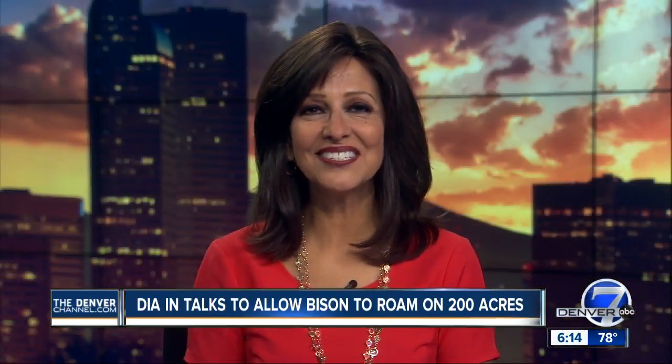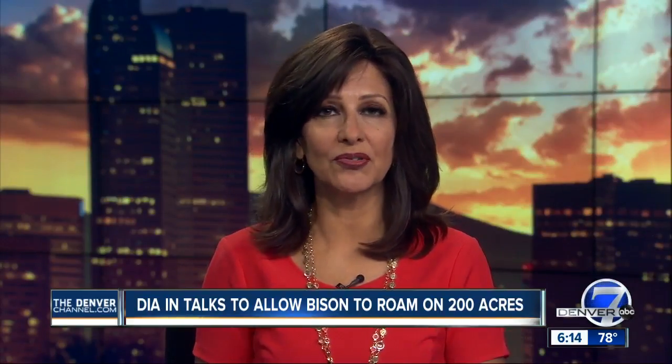In Denver, Thomas Hoppo, Denver 7. Oh my gosh, I'd love to see them out there. Right now, there's no timetable for when this could happen. This is just initial talks with Rocky Mountain Arsenal.